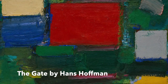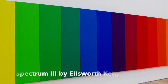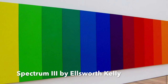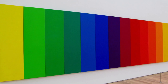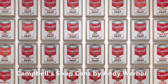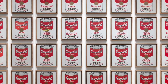The Gate by Hans Hoffman uses bright, vibrant colors like Thomas. The medium is oil on canvas. Spectrum 3 by Ellsworth Kelly has large, bright color blocks. Like Thomas' piece, there is a repeating pattern of the warm tones. The boldness combined with the simplicity of their work creates similarity between them. Andy Warhol's work was a prime example of pop art. His painting, Campbell's Soup Cans, excites the eye by using repetition. Thomas' piece uses repetition as well. These artists share many stylistic similarities to Thomas.